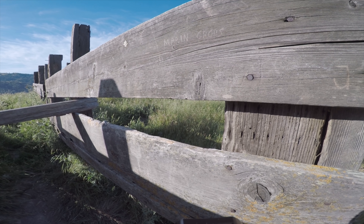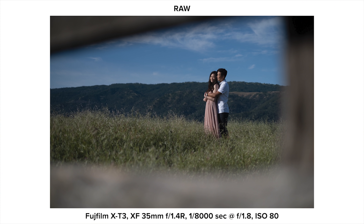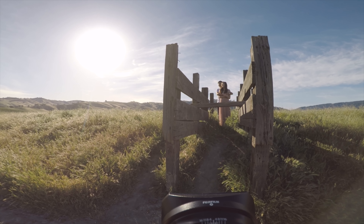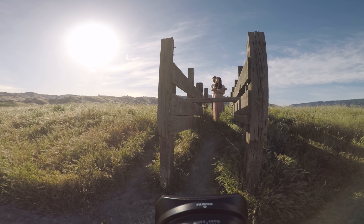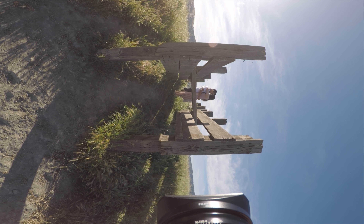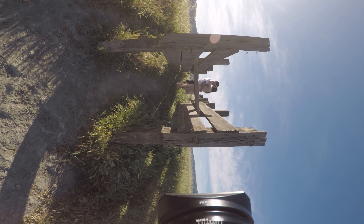Like front lighting, it's best to have your subject look towards the sun. But this time, since your camera will be facing perpendicular to the light source, their face will actually be mostly in shadow with the sun outlining the profile. This works well when you want to up the contrast of the scene but don't quite want to shoot a full silhouette.